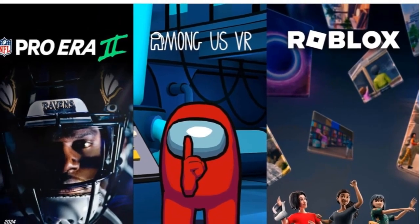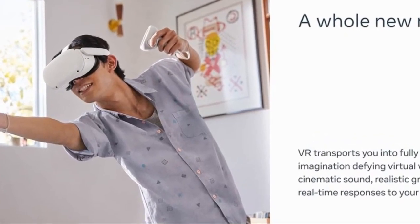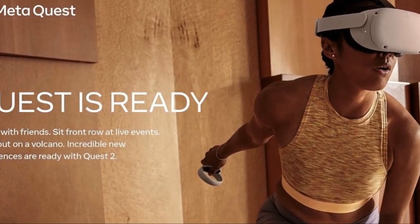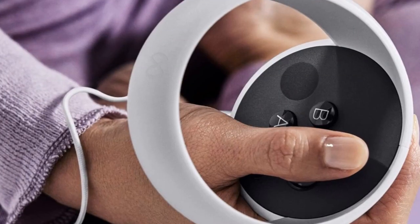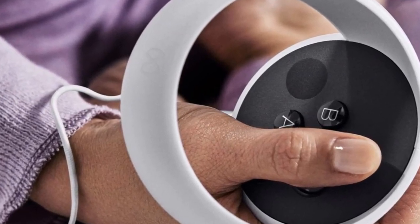Choose from over 500 titles across gaming, fitness, social multiplayer, and entertainment. With high-speed action capabilities and a powerful processor, you'll enjoy fast, smooth gameplay and immersive graphics. Connect, play, attend live events, or embark on adventures with friends and family in unique social spaces.